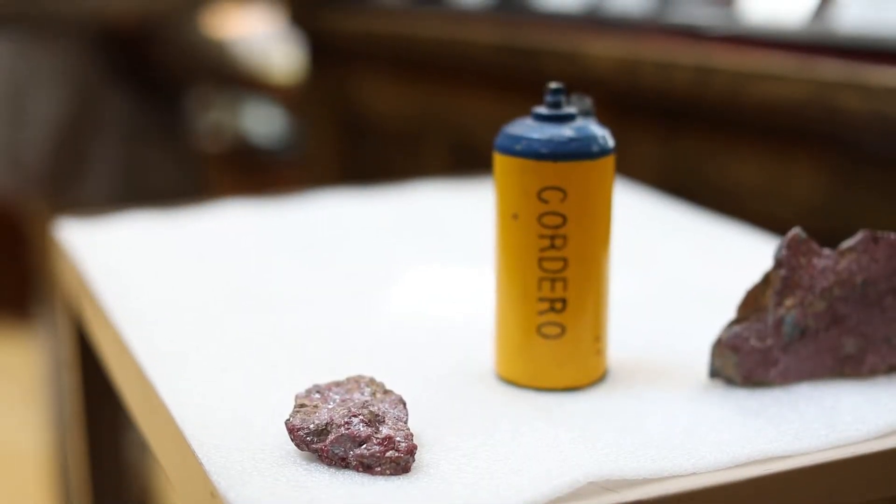The McDermott Mine, which was to the north of the Cordero Mine, operated until 1990. And when it closed, that was the last Cinnabar Mine in the United States.